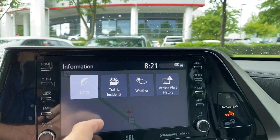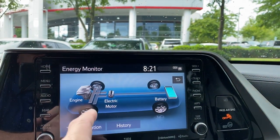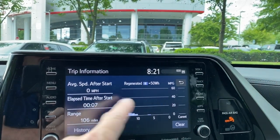Info eco tells you how you're doing for when you're using electric, when you're using gasoline, and when you're recharging your battery - and it can give us different trip information.